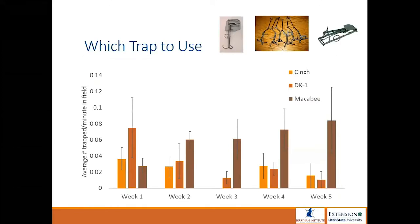If you decide to use traps, we generally use three types: the cinch trap, the DK1 shown in the photo in the middle, and the Maccabee shown on the far right. Through research we found that the Maccabee is the most effective and most efficient trap — catching more pocket gophers per minute spent in the field than the other two.